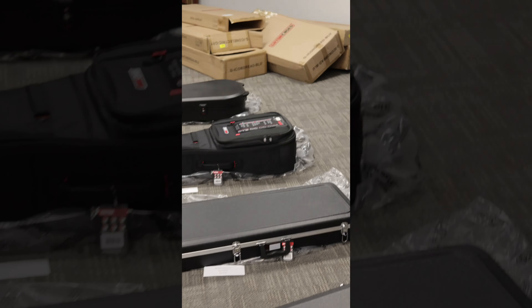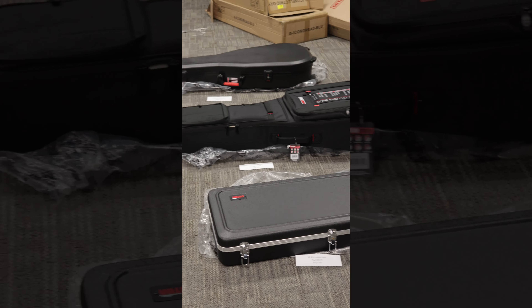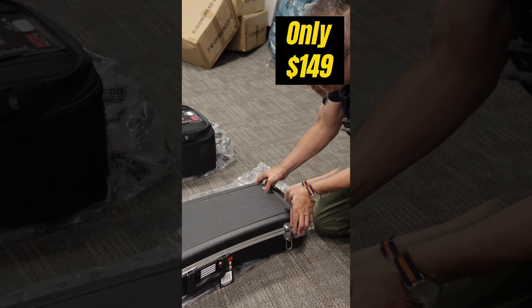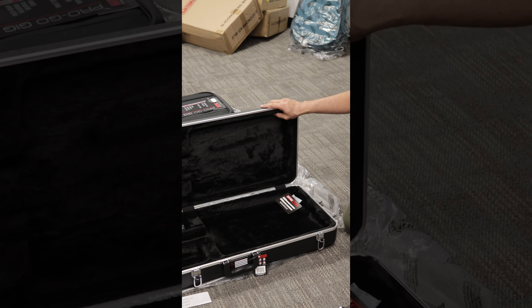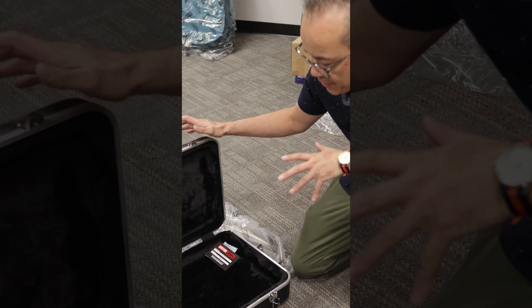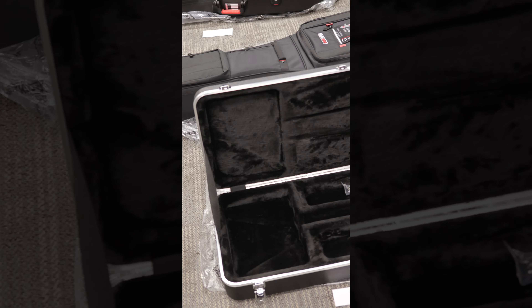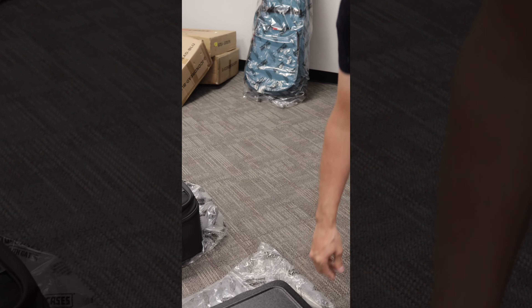Next up we have the Molded Series Hard Cases — Dreadnought, electric guitar and bass. Normal price on these is $199.99, on sale for $149.00. This is a molded hard shell case with standard latches that offers really good protection for your guitar. It is a standard electric guitar fit, so Strats, Teles and other standard size electric guitars will fit. The Dreadnought and bass versions are also available at $149.00 — a great way to get a better case for your guitar.